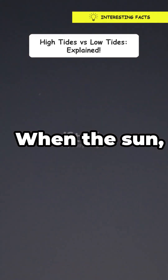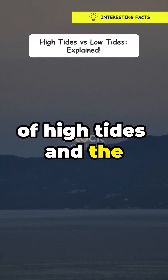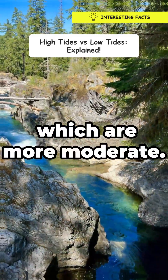Now add the sun into the mix. Its gravity also affects the ocean, but not as much as the moon. When the sun, moon, and Earth align, we get the highest of high tides and the lowest of low tides. And when they're at right angles, we get neap tides, which are more moderate.